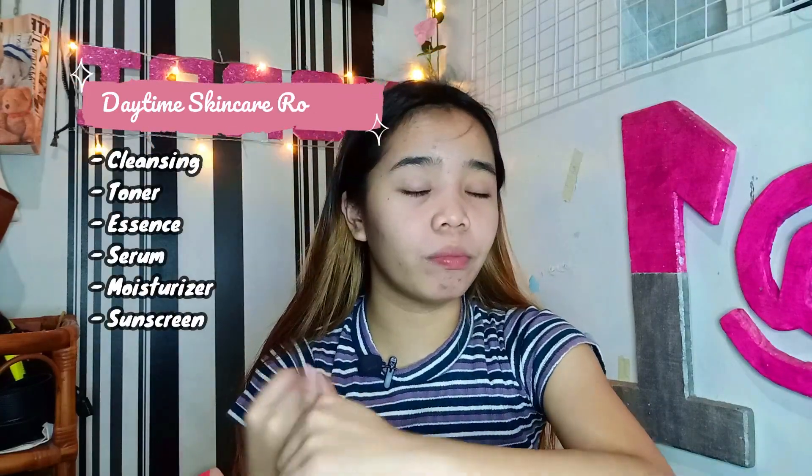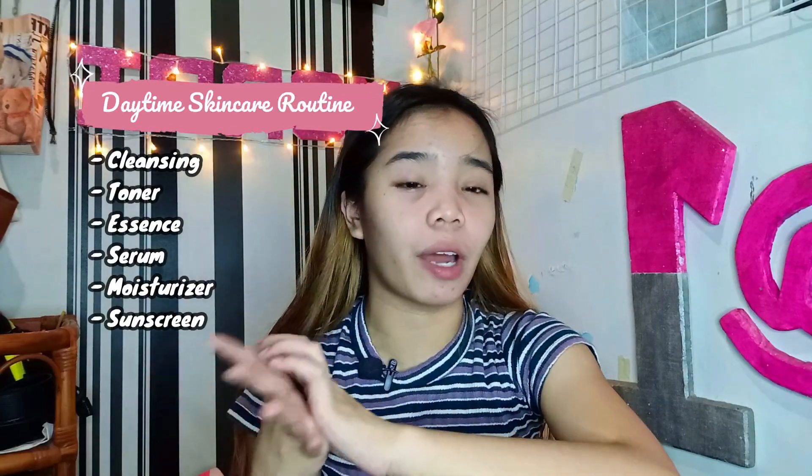So mga sis, dahil nakakatapos ko lang maligo, pagkatapos ng maraming steps sa pagliligo, doon na ako mag-i-start ng skincare — doon na ako maghihilamos ng mukha. So ang first step is cleansing foam, toner, essence, serum, moisturizer, and sunscreen. Kapag daytime kasi, kailangan talaga may sunscreen kahit hindi ka lalabas ng bahay, kasi nandyan ang mga UV rays, so kailangan talaga natin ng protection. Hindi ko na ipapakita yung pag-hihilamos ko ng mukha, pero ipapakita ko ang product na ginagamit ko — itong Fresh Food Farm Skin Facial Cleansing Foam.